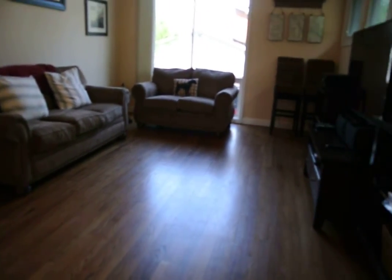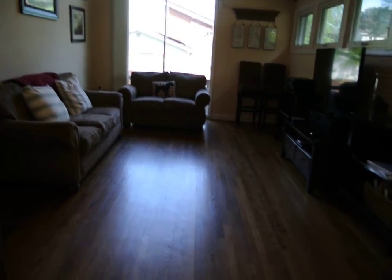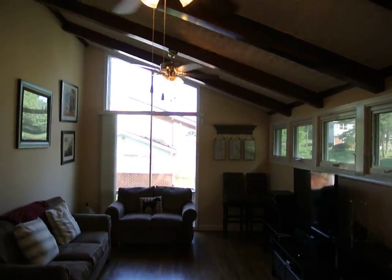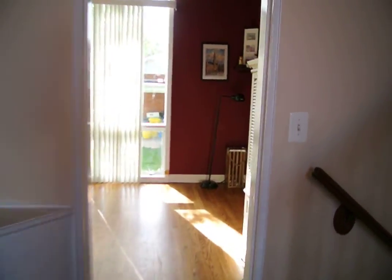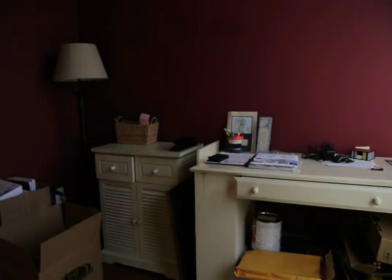Coming inside into a great open-plan living room with hardwood floors and vaulted ceilings with two ceiling fans. Great natural light. Also off to the left is a study room — great office space.